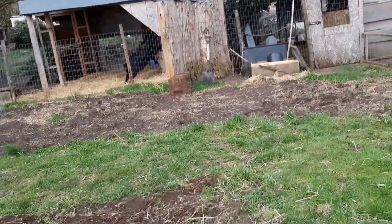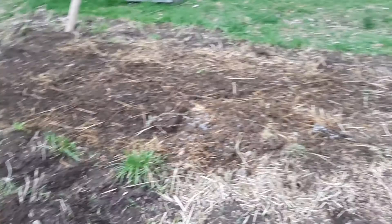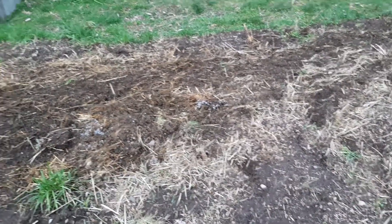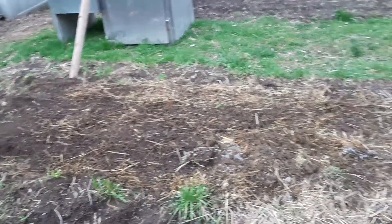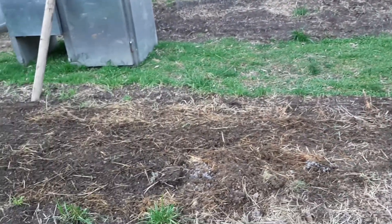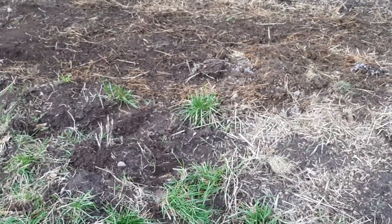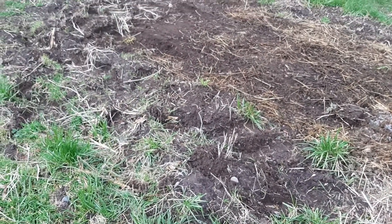We had the chickens out here on the garden beds and they did a really good job scratching in the piles of poop and compost and spent hay. The next step is going to be forming some beds here and yarding out some of the grass clumps that are left.